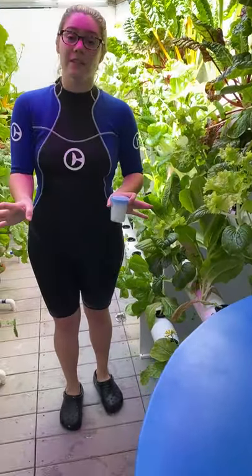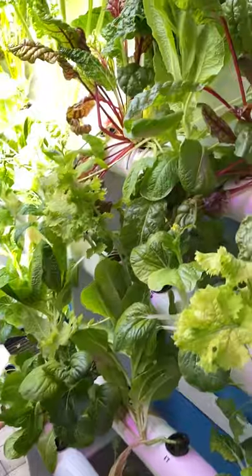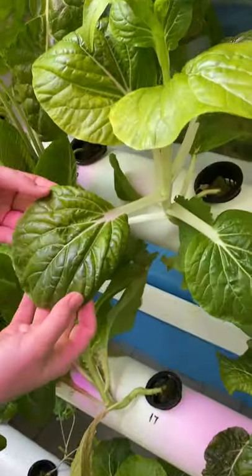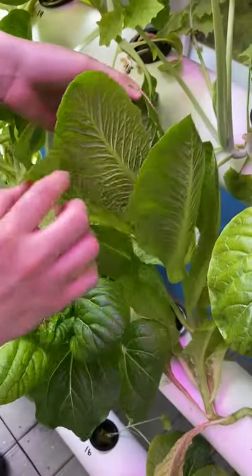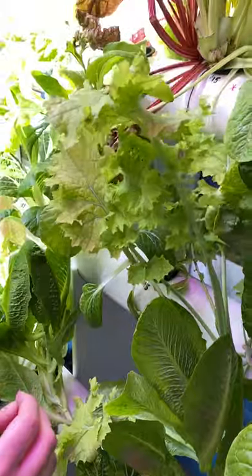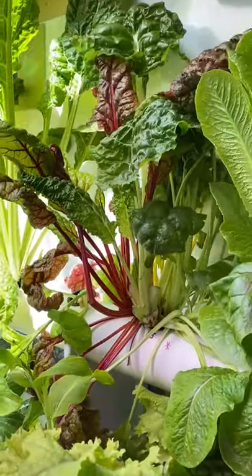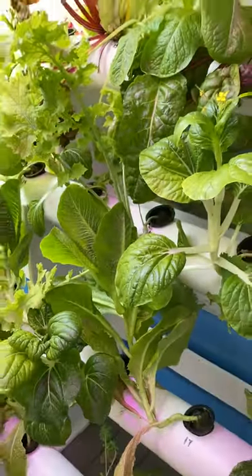We have a couple different types of plants here. Right now we are growing some bok choy — kind of a circular leaf. We also have romaine, which is more of a taller leaf. We've got some kale here. And up here we've got rainbow Swiss chard — it's really colorful. So those are the types of plants that we grow here.